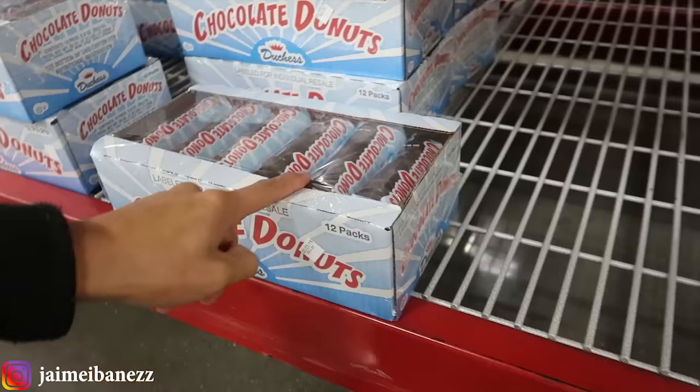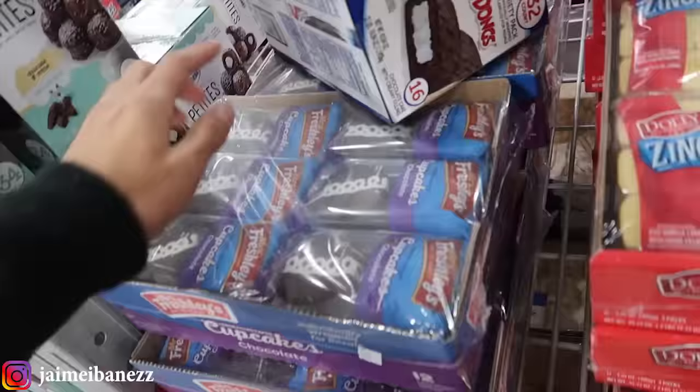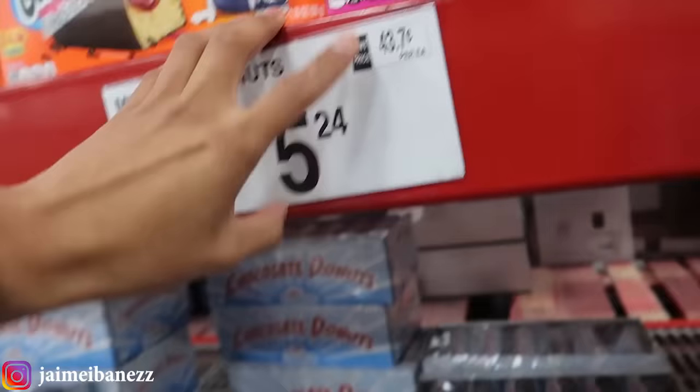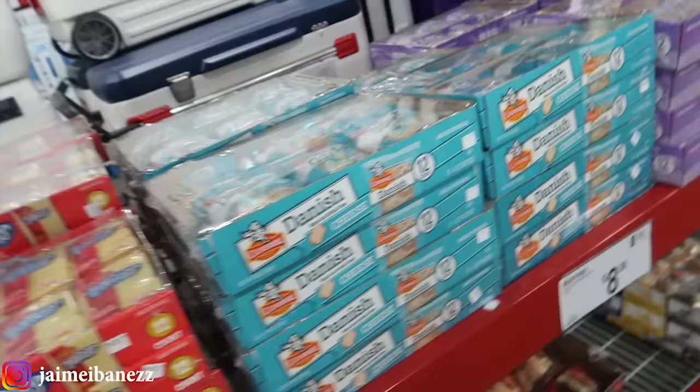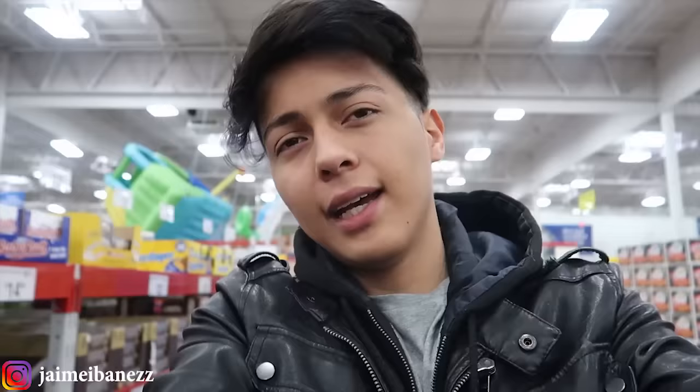Now we're in the pastry section, and pastries are my number one top seller — every single time I put them in my machines I sell out. My top selling pastry is these chocolate donuts; people absolutely love them, maybe for breakfast. All my locations always sell out in like three, four, or five days. Number two is these cupcakes. The donuts come out to 43 cents each and I sell them for a dollar, making about 57 cents. The cupcakes are about 50 cents each, sold for a dollar, making about 50 cents profit. I also buy cinnamon rolls and danishes — they sell pretty well but not as well as the cupcakes or donuts, coming out to about 58 cents each.